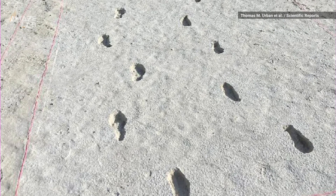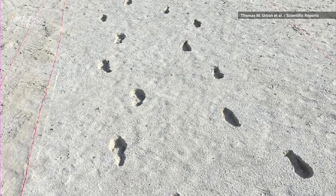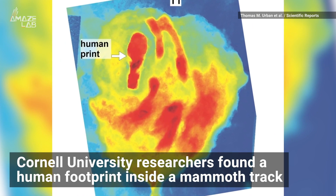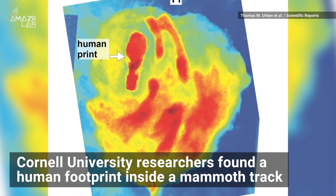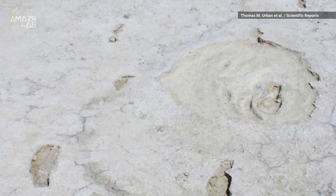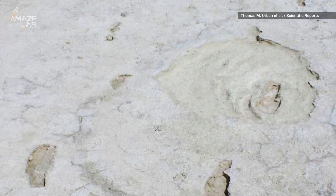Scientists used 3-D radar to uncover ghost footprints hiding since the end of the last ice age, and the Cornell University team managed to find a human footprint inside a mammoth track. This is providing rare insight into how humans and animals moved and interacted 12,000 years ago.